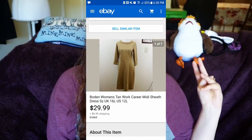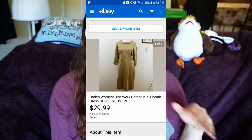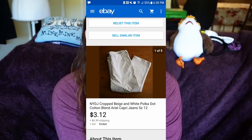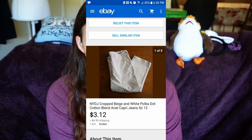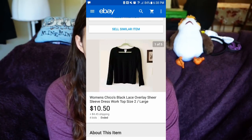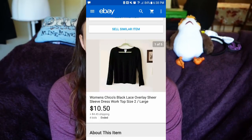I sold an athletic heather gray super soft athletic top for $16.19 with free shipping. Right after I complained about solids not selling for me, a Bowdoin women's tan work career dress literally sold the day after I filmed that video — for $29.99 plus $6.99 shipping. I sold NY DJ aerial crop polka dot pants for $3.12 plus $6.99 shipping. A women's Chico black lace overlay, which I put on auction, sold for $10.50 plus $4.49 shipping.